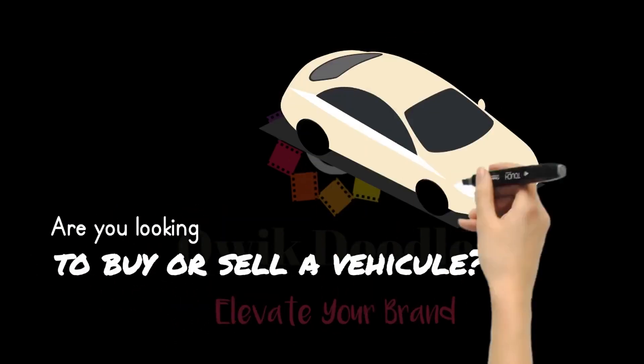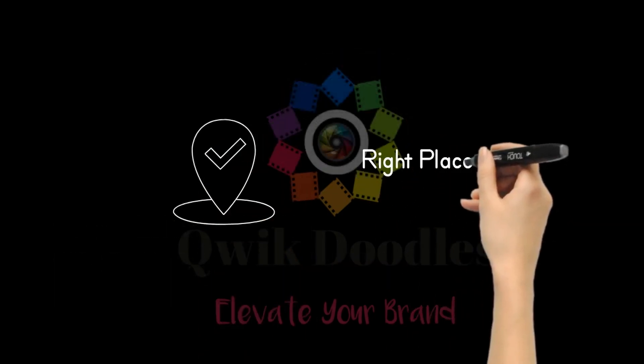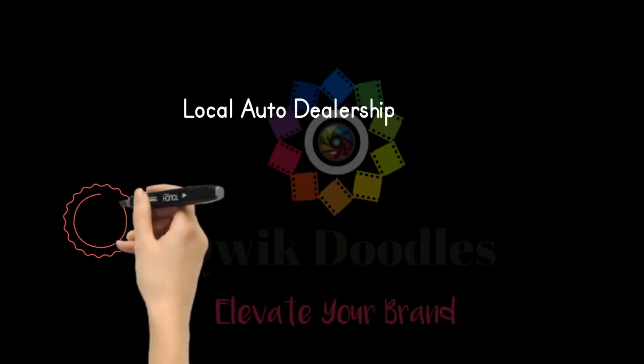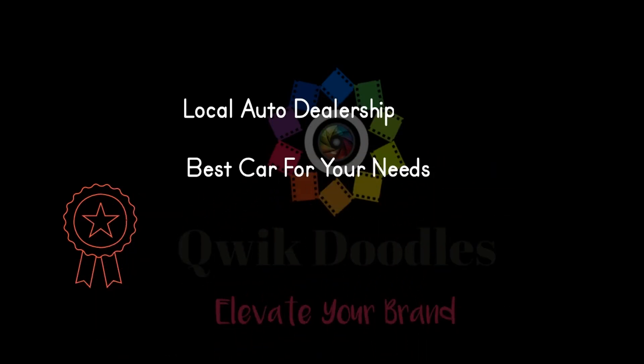Are you looking to buy or sell a vehicle anytime soon? If so, you've come to the right place. We're proud to be the top local auto dealership, and we can get you the best car for your specific needs.